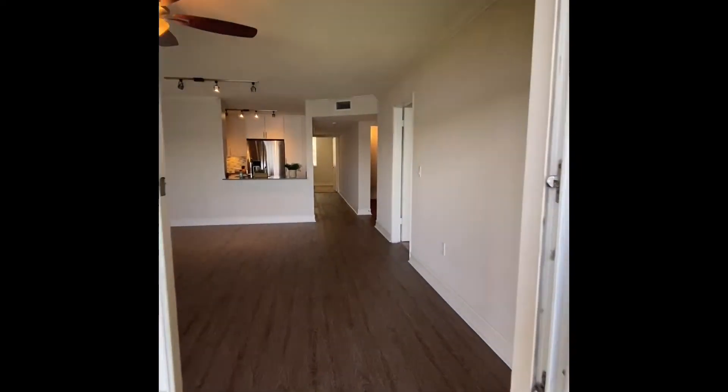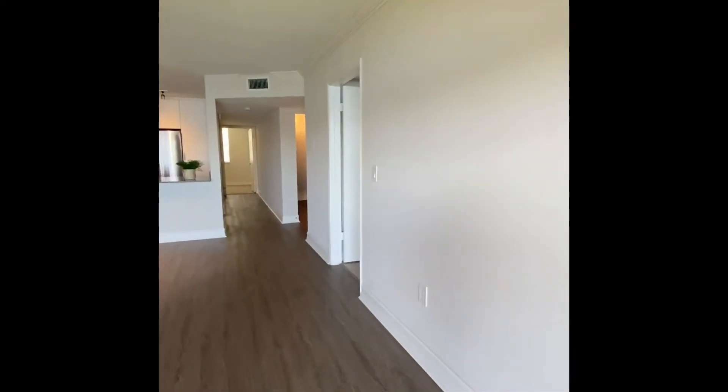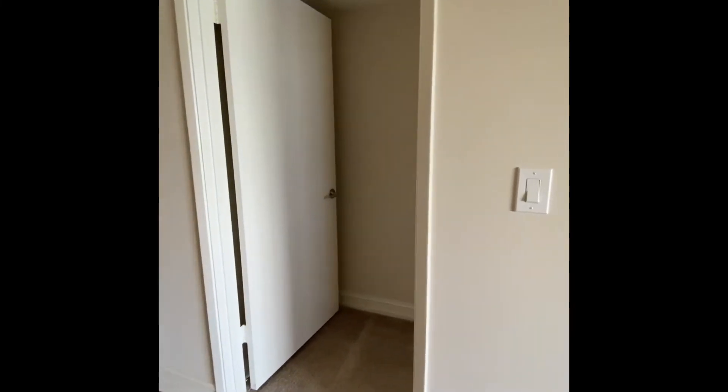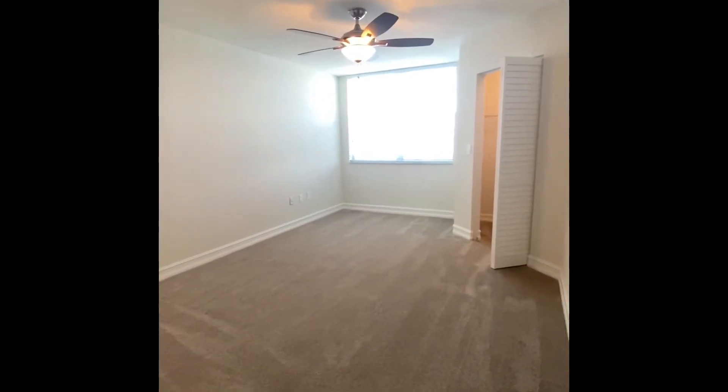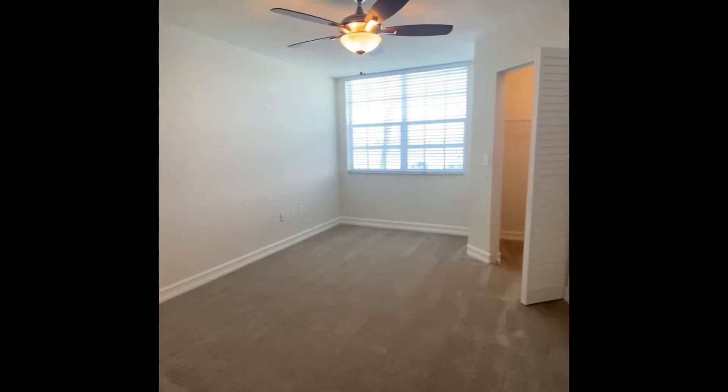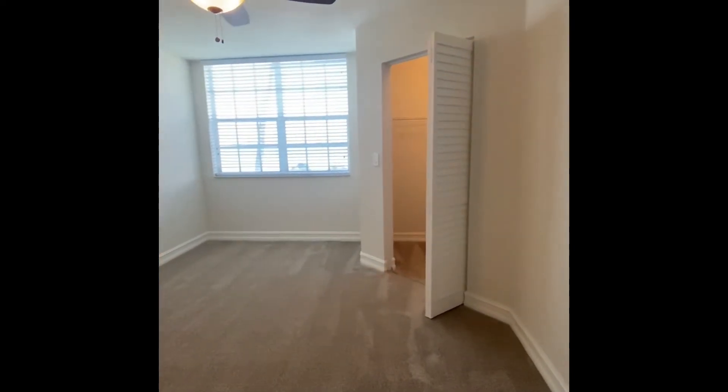We'll make our way back inside and take a look at our master bedroom. This is our master bedroom. To the right, you'll have your walk-in closet.